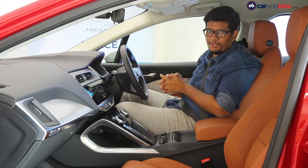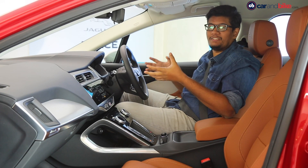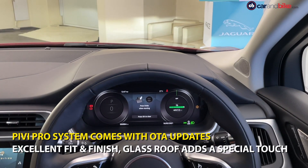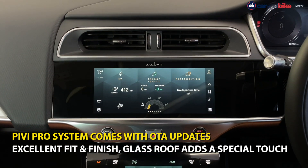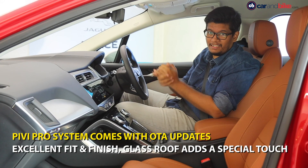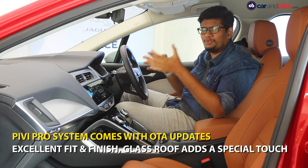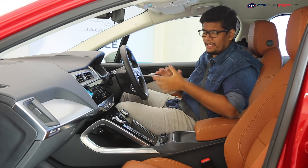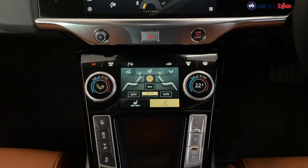The great thing about new-age cars is that they are so tech-friendly, and that is of course the case with the i-Pace as well. You get a digital console and the new Pivi Pro infotainment system — the same unit as in the Defender in the JLR lineup. You get over-the-air updates, wireless CarPlay, Android Auto, and a lot more features.